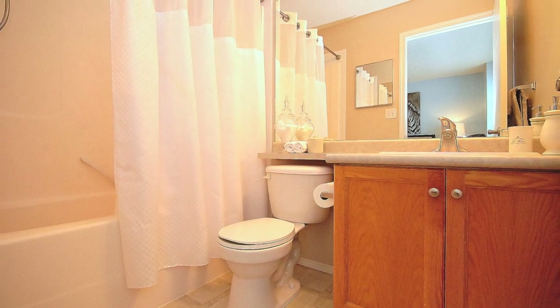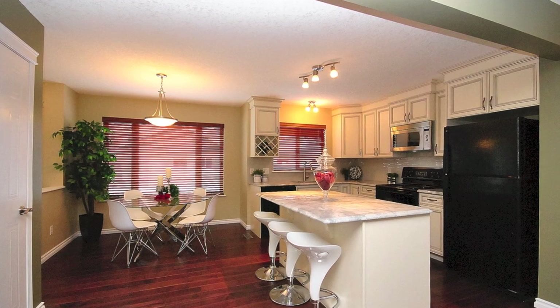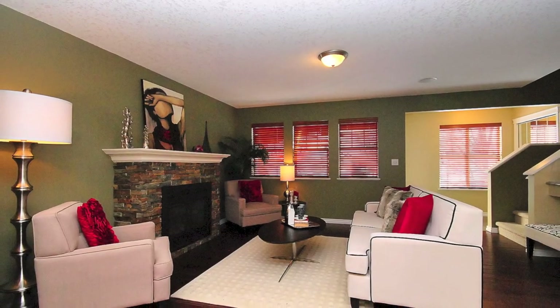Just last fall, this home received $50,000 in upgrades, including new soft-close cabinets with dovetail joints, granite countertops, scraped hardwood flooring, a gas fireplace in the living room with new paint on the main floor, and much more.